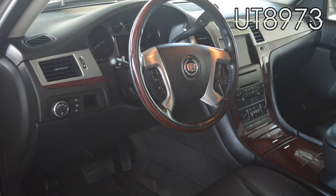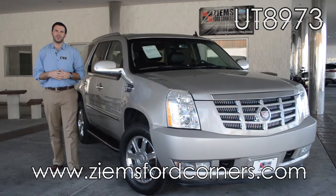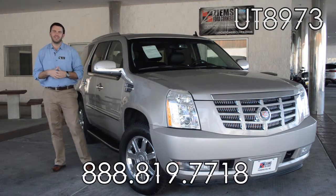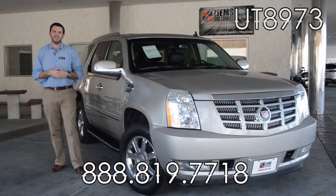If you'd like to learn more about this vehicle, please visit our website at zymusfordcorners.com. You can also give our office a call at 888-819-7718. Come take this vehicle for a test drive today. Stock number UT8973.